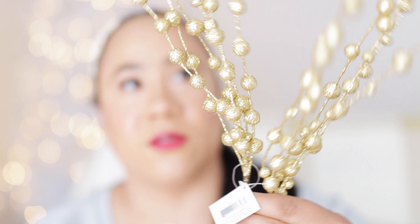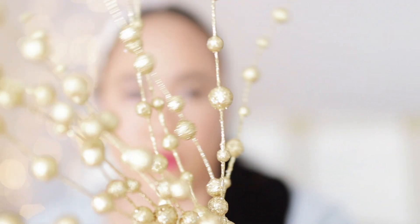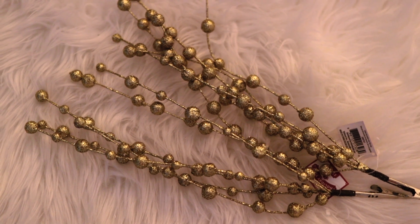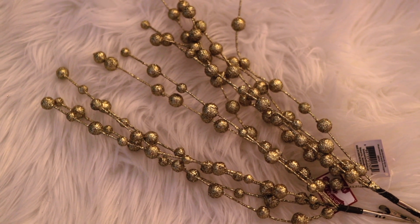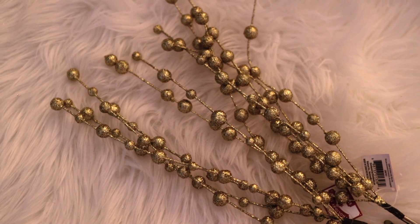I found the most random tree picks at Walmart while I was out shopping for Thanksgiving. These are so cute — they're gold with gold glitter all over them. These are clip-on picks, so you just clip them on a branch stem and let them hang. So whimsical! I didn't see them in silver but you may be able to find them at your local Walmart in silver. I like the gold though.